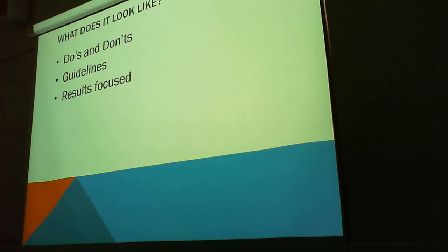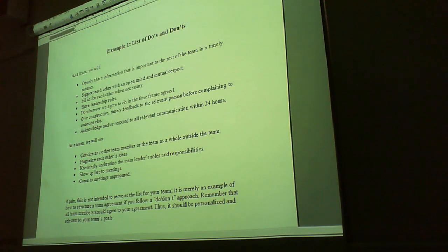What does it look like? Do's and don'ts. Guidelines and results focused. Here's an example. As a team, we will openly share information that is important to the rest of the team in a timely manner — these are commitments that we've made. Things we won't do might include: come to meetings unprepared, show up late to meetings, knowingly undermine a team leader's roles and responsibilities — that's an important one — or plagiarise each other's ideas. This document is intended to serve as a list for your team and is merely an example of how to structure a team agreement.